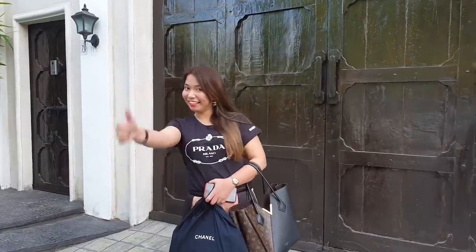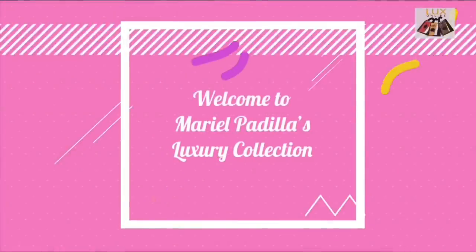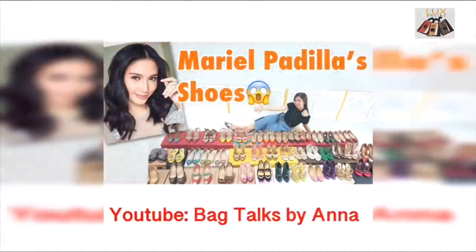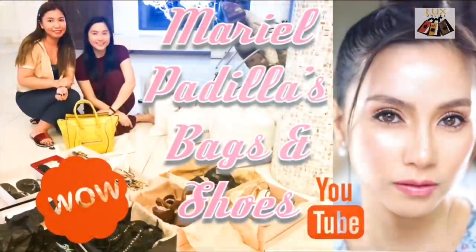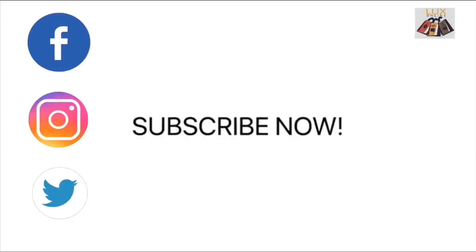Come on guys, let's go in! Hi guys, watch out for my third batch of pre-loved items for you guys. Available at Luxe Online — like and subscribe Bad Talks by Anna. Thank you, Anna. Thank you, thank you, guys.